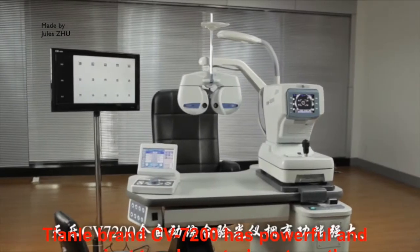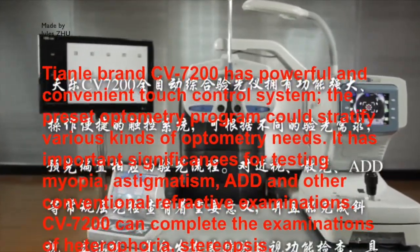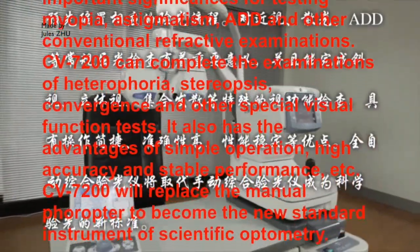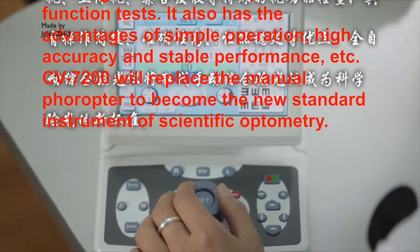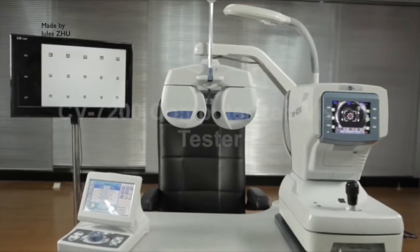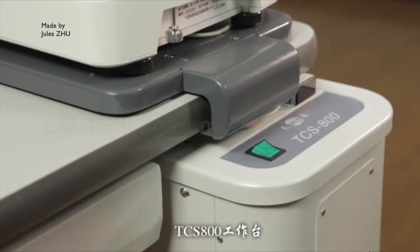Tianle brand CV7200 has a powerful and convenient touch control system. The preset optometry program can satisfy various kinds of optometry needs. It has important significance for testing myopia, aesthetic medicine, ADD, and other conventional refractive examinations. CV7200 can complete examinations of heterophoria, stereopsis, convergence, and other special visual function tests. It also has advantages of simple operation, high accuracy, and stable performance. CV7200 will replace the manual phoropter to become the new standard instrument of scientific optometry.